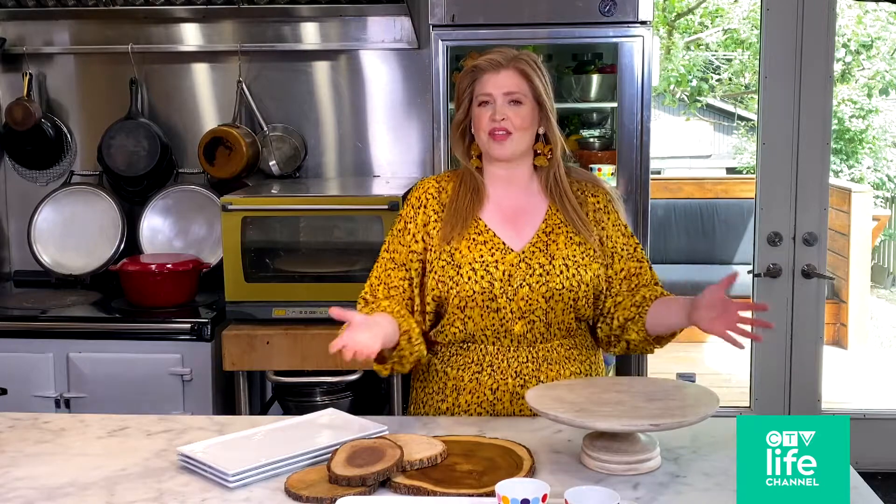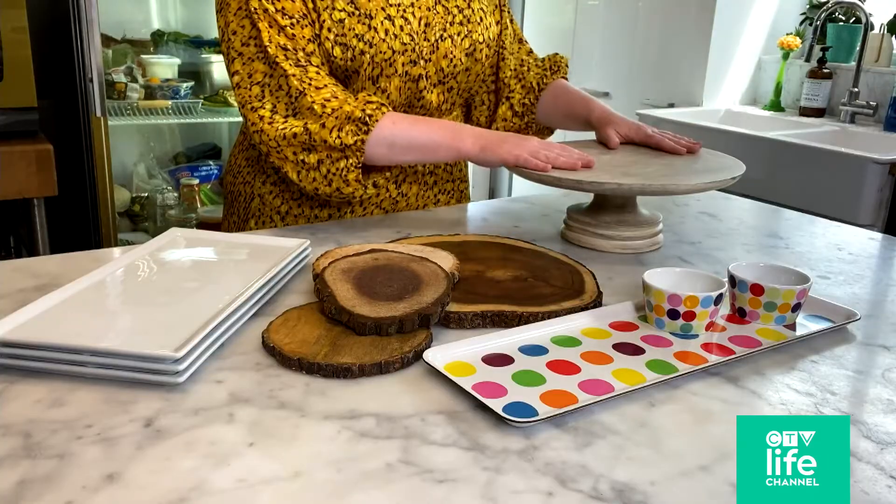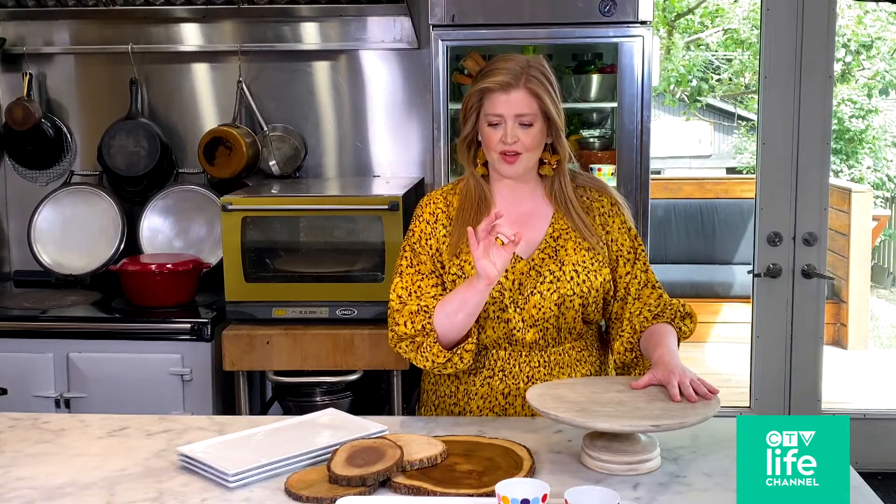I love creating height. You're basically wanting to create an edible vignette with everything that you're serving, even if it's really simple and even if it's just for you. So anything with a little bit of height, that's a great thing to have on hand.